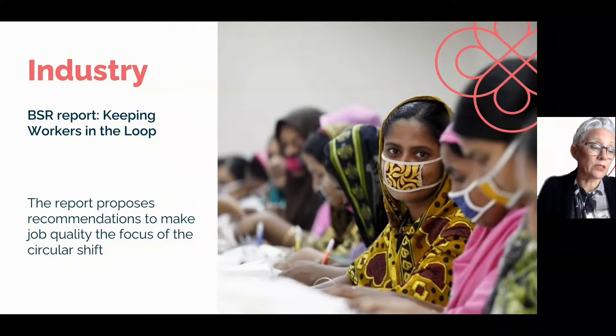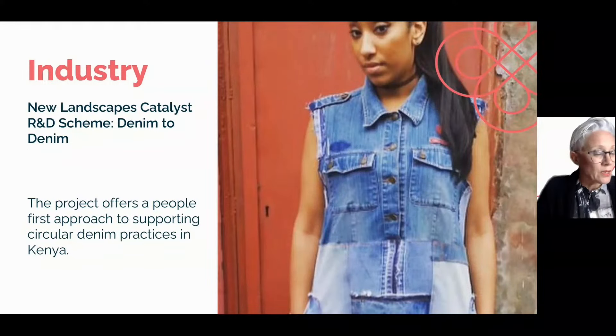Brands are the front runners of a transition to circularity, working inside their teams and with each other to challenge the linear model. BSR is a business network and consultancy which has published a report including recommendations for business to make the people in the supply chain the focus of a shift to circularity. The Denim to Denim project aims to shift the circular textiles narrative away from big corporations and instead explores it through the lens of those implementing circular practices on the ground — in this case, tailors, menders, and upcyclists in Kenya.